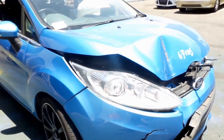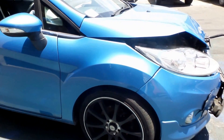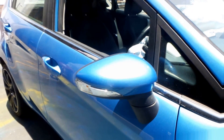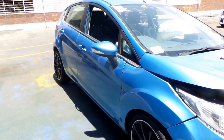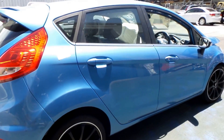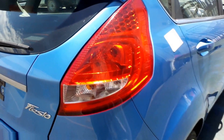Got a good right hand fog light, nice tidy right hand guard, right hand electric door mirror indicator type, and both right hand doors appear to be in good condition.